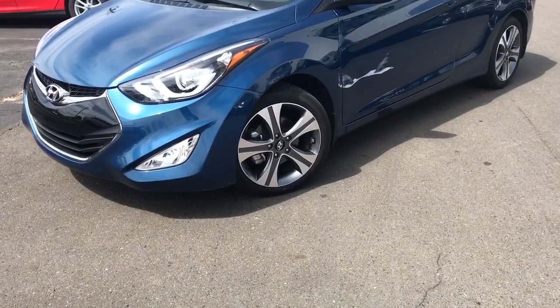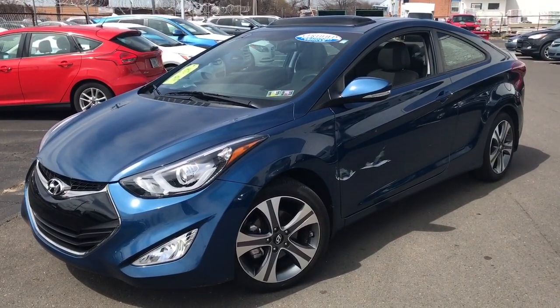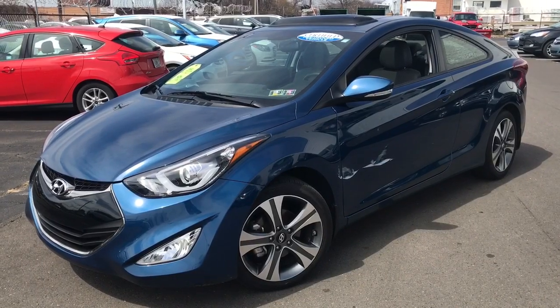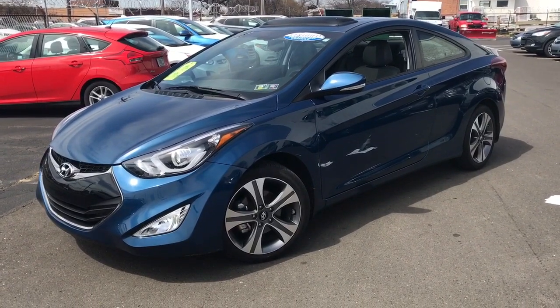I'm located in Northeast Philadelphia at Faulkner Hyundai, 11500 Roosevelt Boulevard. My number is 215-904-4200, extension 111, or you can call or text me on my cell phone at 267-266-5406.